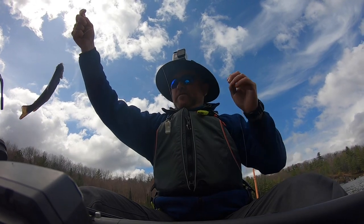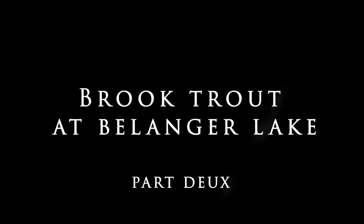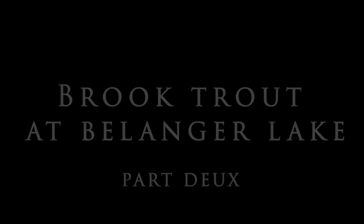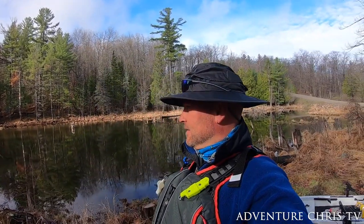Look at that beautiful little brookie! Good morning and welcome back. I had one coffee and go. If this looks familiar, I was here a few weeks ago with my buddy Chad — he's on his way. We are busting through ice at Belanger Lake to do some brook trout fishing. The ice is gone now, I'm getting in the water and taking you with me. Hopefully we can catch something today. Let's go!